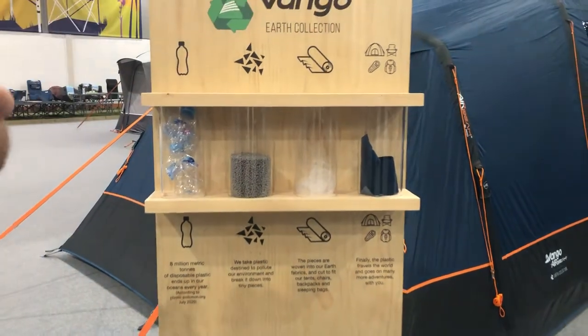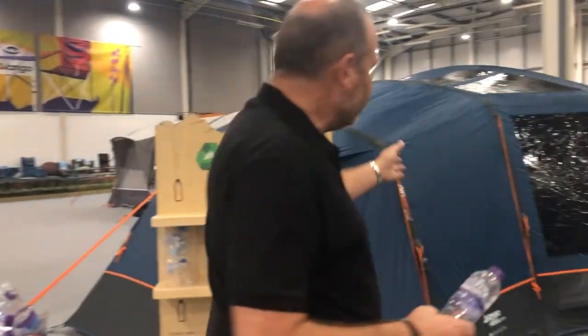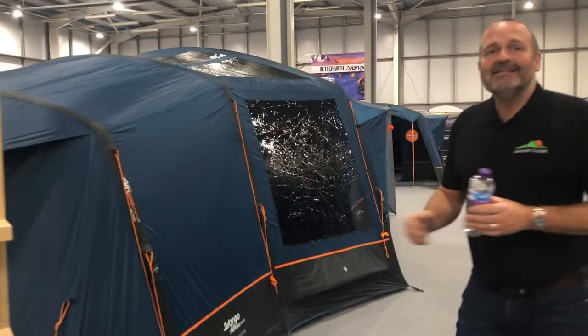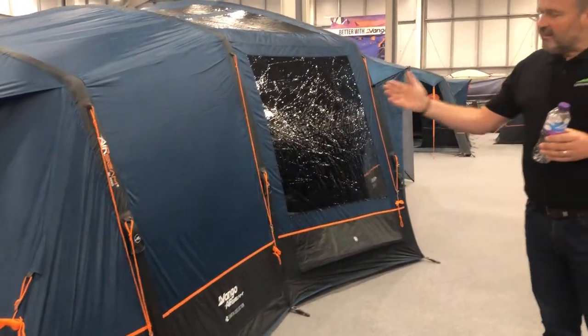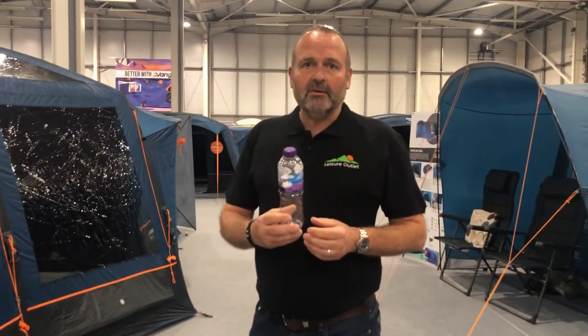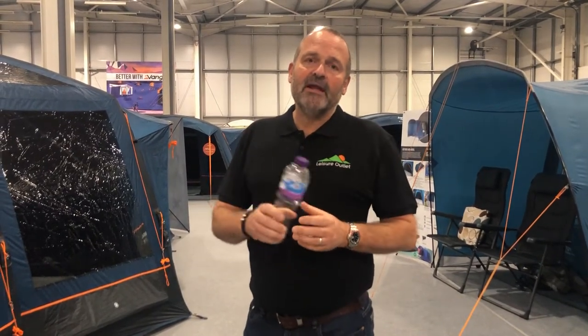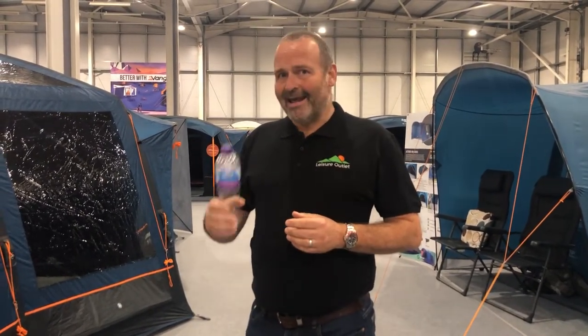Now Van Gogh are using eight and a quarter million bottles a year to make products such as tents. This tent is predominantly made from recycled pop bottles or water bottles — single-use plastics that would ordinarily end up in the oceans or in landfill.